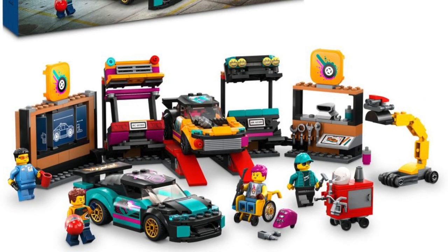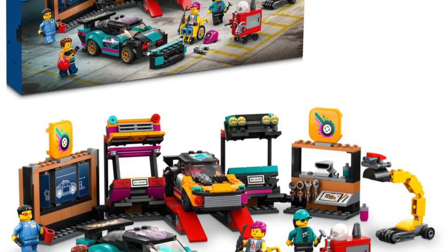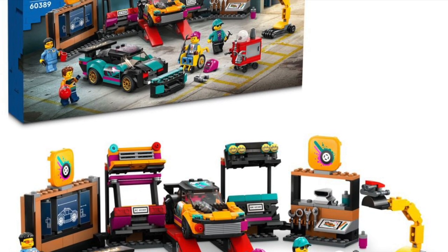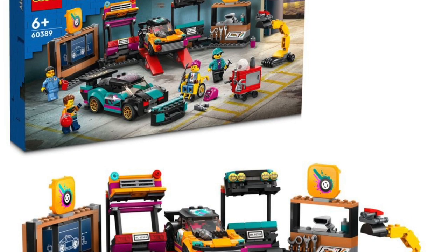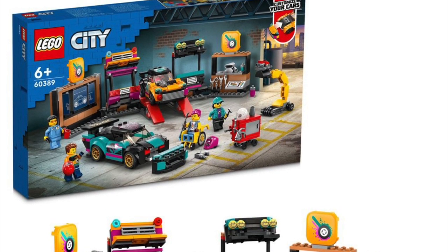Next up is the Auto Repair Shop, 60389 — it really just reminds me of a chop shop for some reason, like in the movies where all the bad guys hang out with stolen cars. You get two cars, four minifigures, and this little open layout. You can do some modifications to the cars as well.